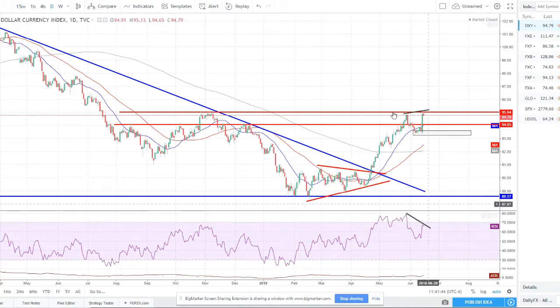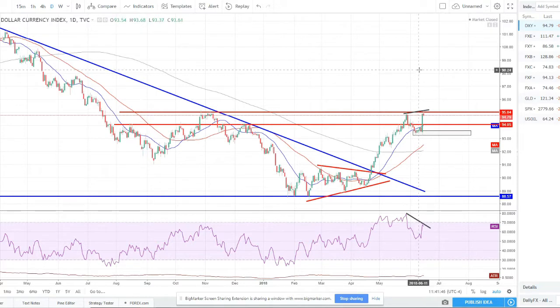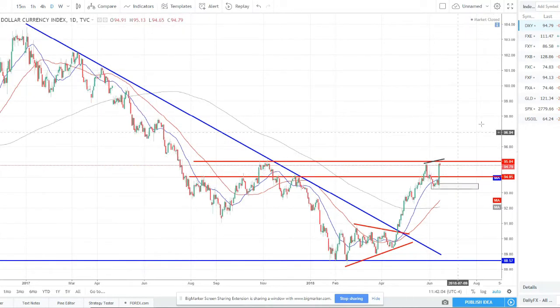Price is disagreeing with momentum, and we are starting to see some diverging. Typically that's a sign of correction or reversal. So I am still bullish the dollar for sure, but I think we might have at least a little bit of a correction before we break this higher high and continue this uptrend. I do think this uptrend will continue.